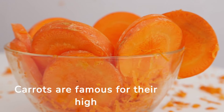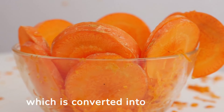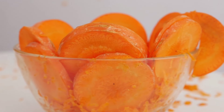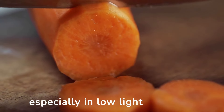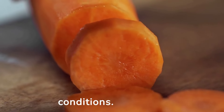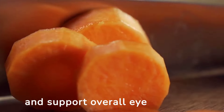1. Carrots. Carrots are famous for their high beta-carotene content, which is converted into vitamin A in the body. Vitamin A is crucial for maintaining good vision, especially in low-light conditions. Including carrots in your diet can help prevent night blindness and support overall eye health.